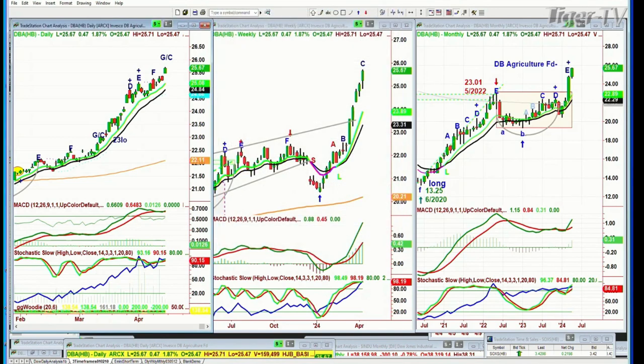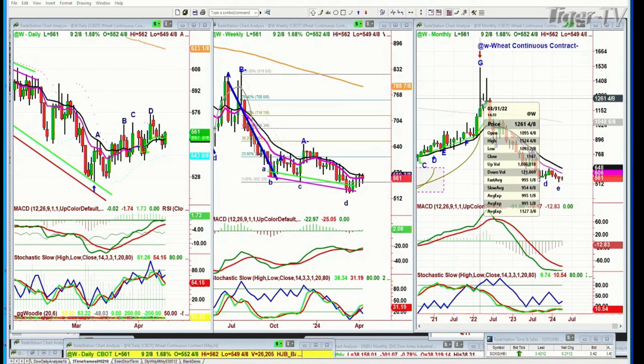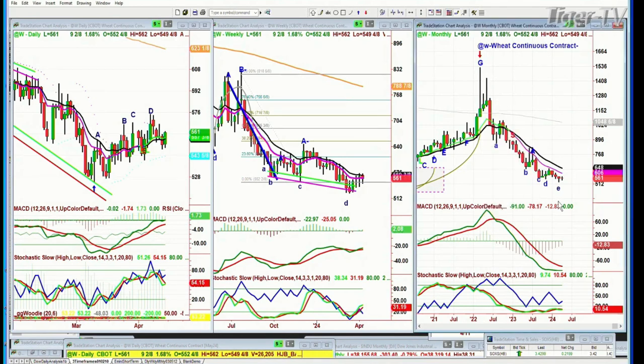What's interesting is if you go to wheat — that's acting very poorly. It held the Chapman Wave inside track propellant zone, but it really hasn't done very much. It made a massive high on the continuous contract up in the 1530s back in March of 2022. Since then, it's just been lower highs and lower lows.